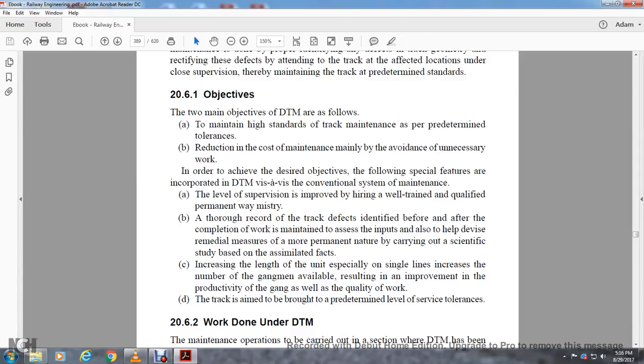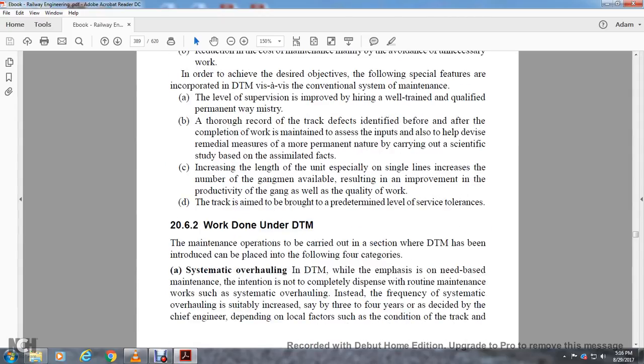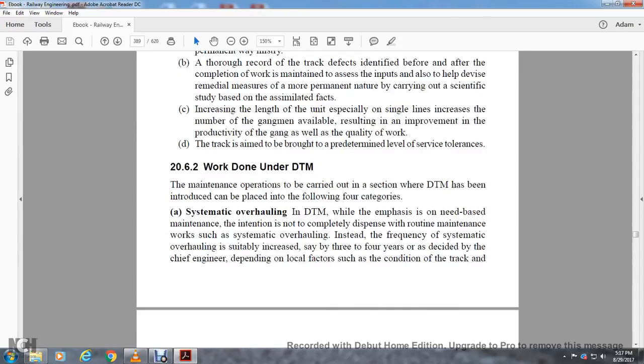Increased length of the unit, especially on single lines, to increase the number of gang men available, resulting in improvement of productivity of the gang as well as quality of work. The track is aimed to be brought to a predetermined sphere of service tolerance. Work done under direct track maintenance: operations to be carried out in sections where direct track maintenance has been introduced fall into the following four categories. Systematic overhauling: the direct track maintenance side is aimed for the intention to completely dispense with routine maintenance work. Instead of the frequency of systematic overhauling, it is increased to a suitable interval of three to four years, as decided by the chief engineer, depending on local factors such as condition of the track formation, track density, permissible speed, rainfall, and certain number of working days. The work marked covers one-third or one-fourth of the gang length, depending on site conditions.